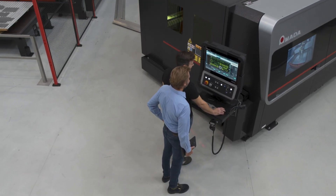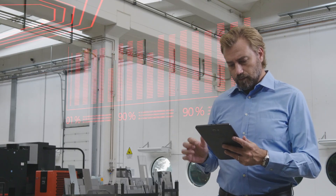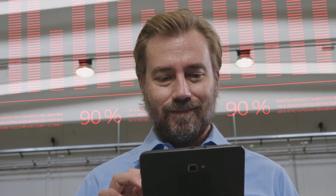Industry 4.0 and IoT support combine to create the Armada Digital Factory that automates planning, production and monitors processes, minimizing errors and maximizing your potential.